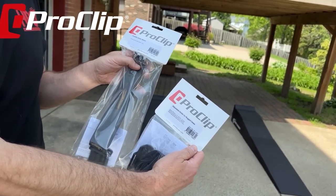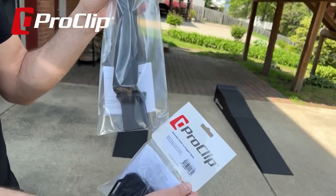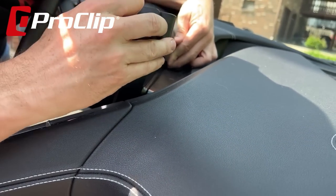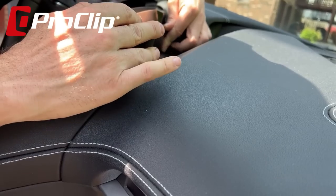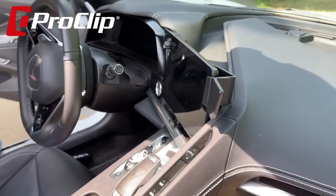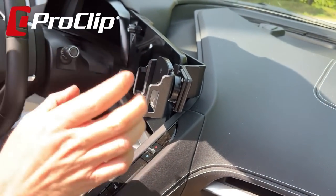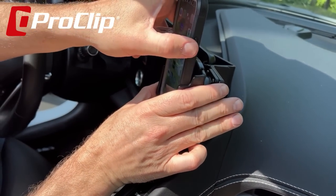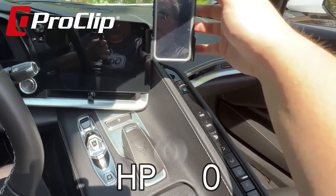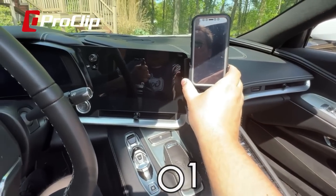I wanted to quickly mention ProClip as the sponsor of today's video. Whether you have a C6, C7, or C8 Corvette, ProClip makes the mount you're going to want for your car. It's an extremely easy to install system that requires no permanent modification, tape, or screws — it clips in and can be removed as easily as it's installed. It's a two-part system with an arm for the C8 that wraps around the back of the infotainment system, and you choose whichever mount best fits your phone. Save 10% using code HPO10 and the link in the description.